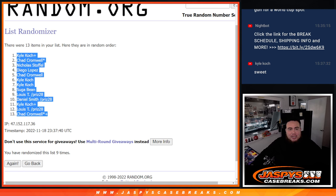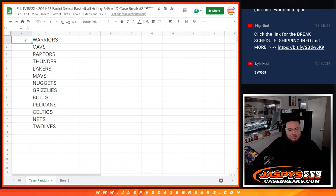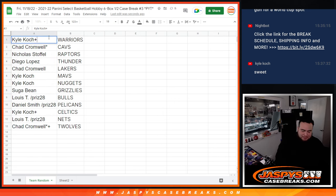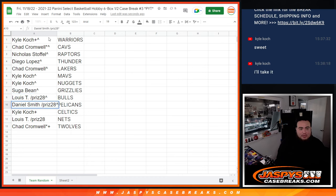Let's see how it played out guys — I don't actually know the whole order. Kyle, congratulations man, you just got the Thunder. Chad, very nice — last spot Mojo, Cavs. Nicholas, you get the Raptors. Diego, squeezing in and getting the Thunder. Chad, get the Lakers. Kyle, you got the Mavs. Nuggets. Sugar with the Grizzlies. Lewis, you got the Bulls. Daniel with the Pelicans. Kyle with the Celtics. Lewis with the Nets. And Chad with the T-Wolves.